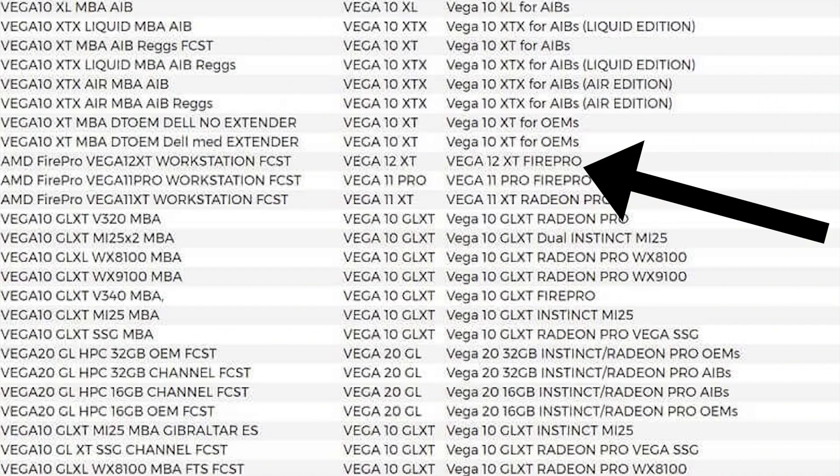Here's the problem that I see with this particular leak — and it's not really a leak, the code's open source and it's out there for everybody to look at. The problem is that we've already gotten a hint at what Vega 12 is. The single listed card is actually a FirePro card, so we're talking about essentially a workstation professional-grade GPU, which would make a lot more sense if we're talking about a kernel update pushing out right now.